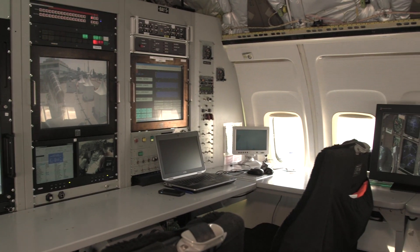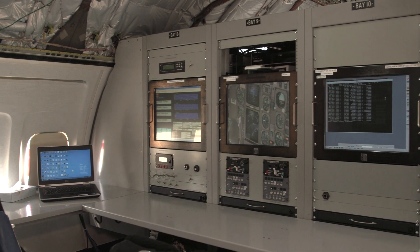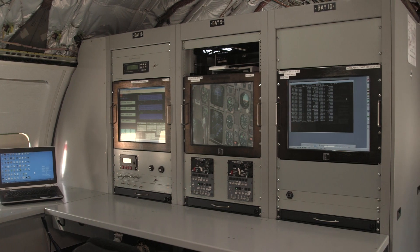Sometimes the pilots just do a lot of circles in the sky to test out the equipment, but other times we're doing things like missed approaches and flying through storms and turbulence to really test the systems and make sure that they're robust and safe for use.